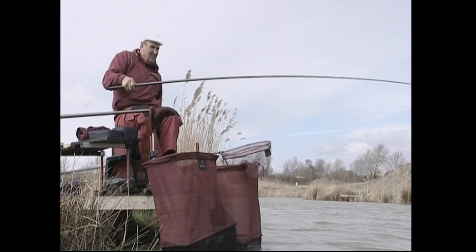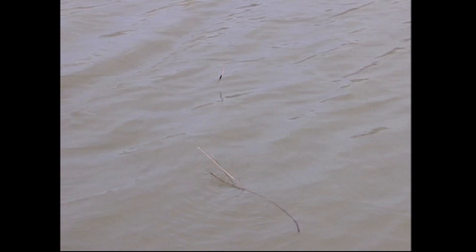I always wonder what the first fish is going to be. There's lots of different species of fish in here - there's carp, tench, roach, rudd, and chub. It's a bit of everything.